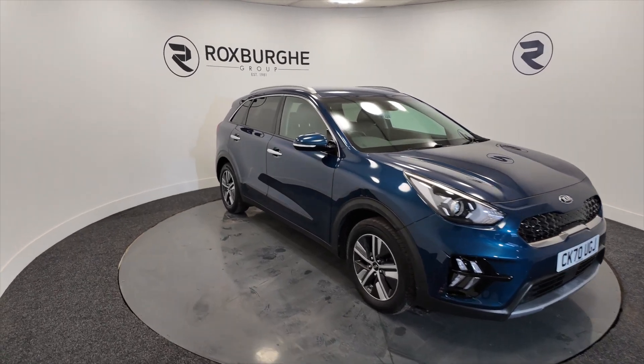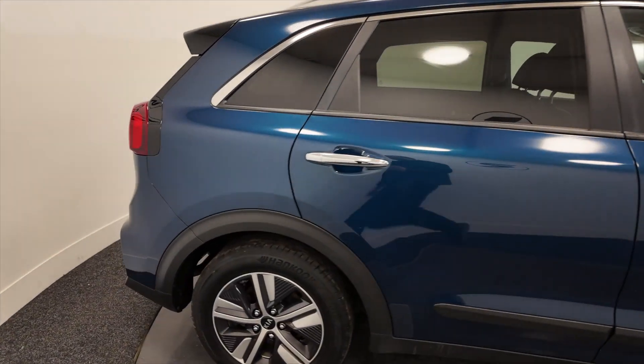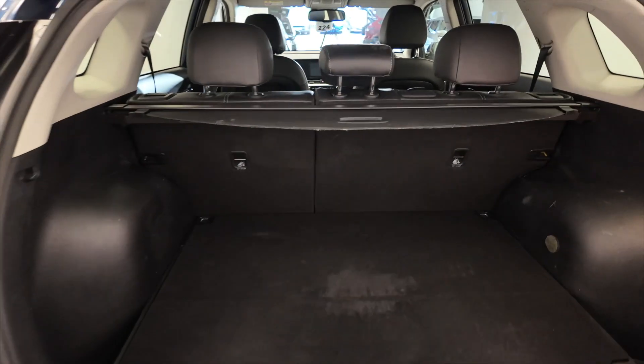As you can see it's got alloy wheels, 5-door with roof bars, a really nice deep blue colour, and those diamond cut alloys.